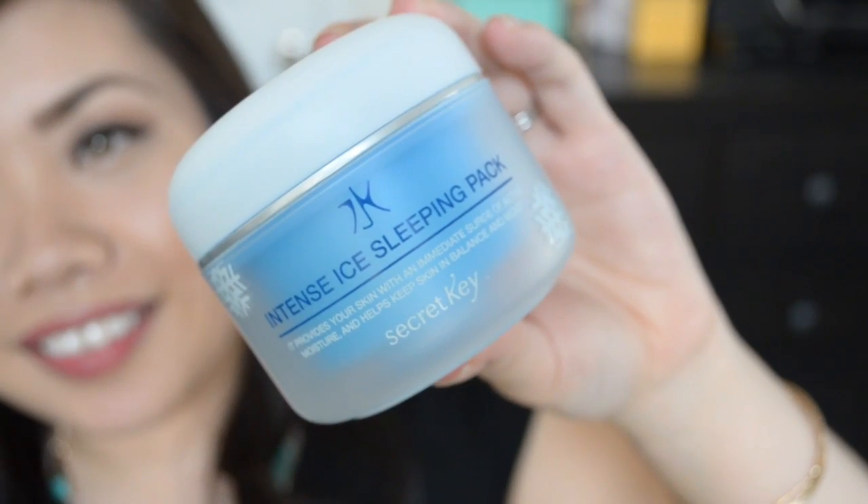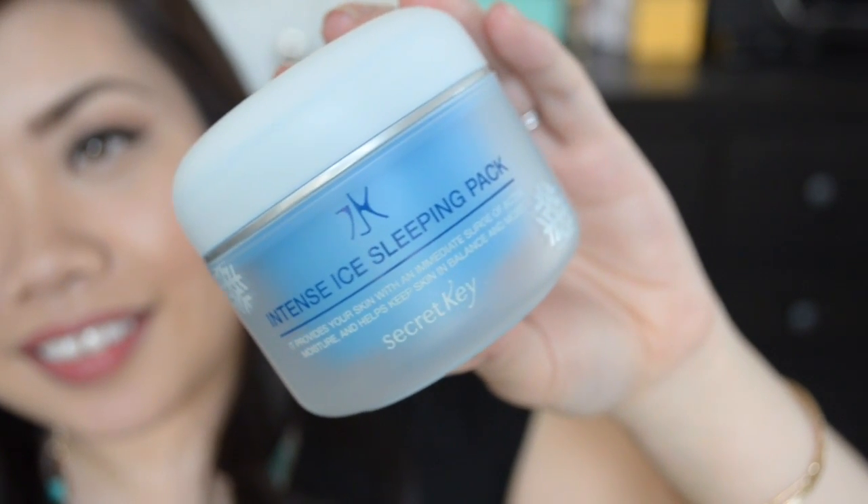The next thing in here is also full size. It is from Secret Key and this is the Intense Ice Sleeping Pack. It says it provides your skin with an immediate surge of active moisture and helps keep skin in balance and moist. I'm assuming it's kind of like a cooling gel. The container is blue, and the product itself is kind of a clearish blue color. It smells really good — really refreshing and clean.